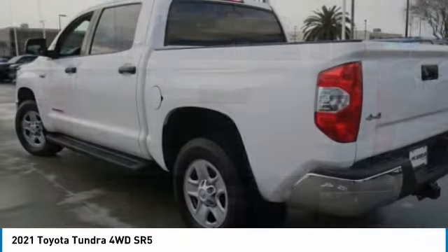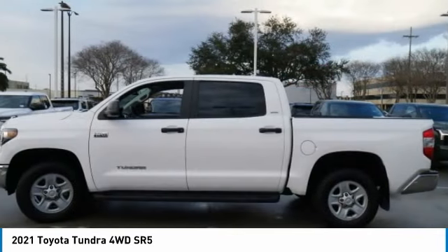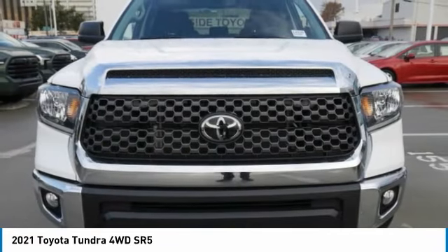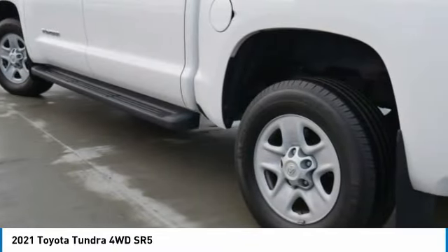Included as standard are vehicle stability control, traction control, electronic brake force distribution, anti-lock brakes, and tailgate assist. With a towing capacity of up to 10,000 plus pounds and a payload capacity of over 2,000 pounds, the Tundra is the perfect mix of power.